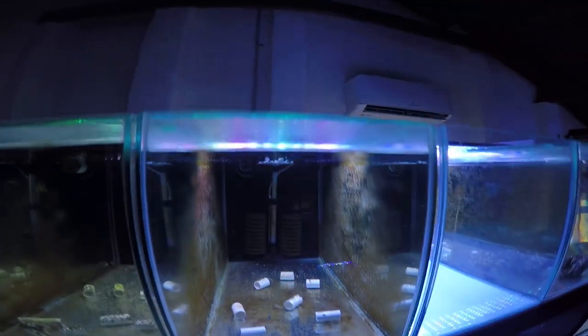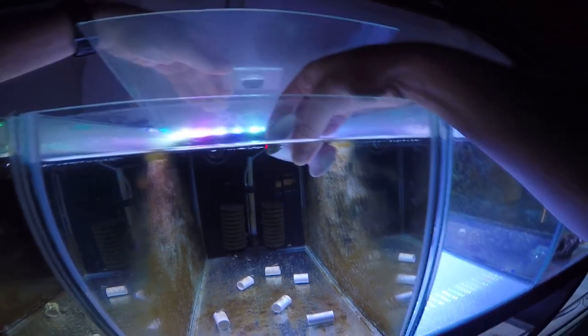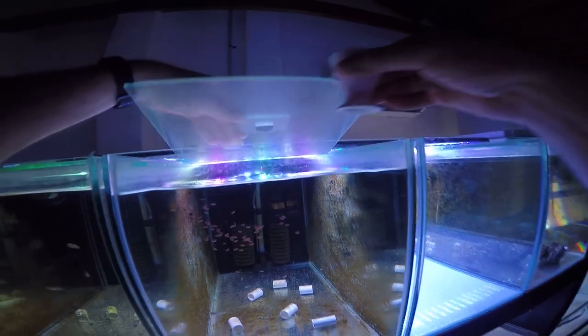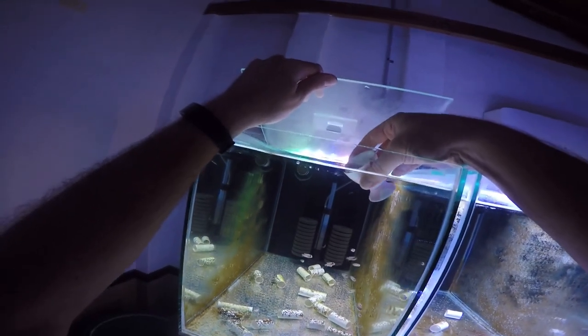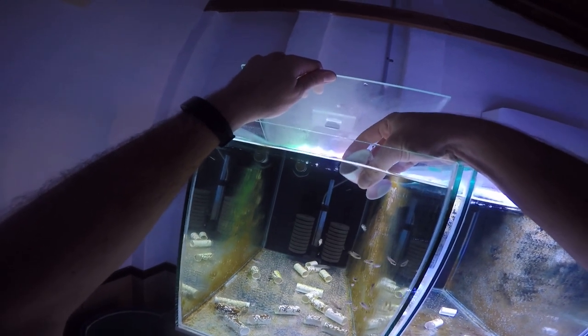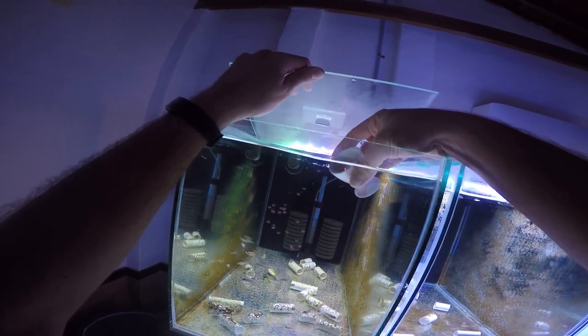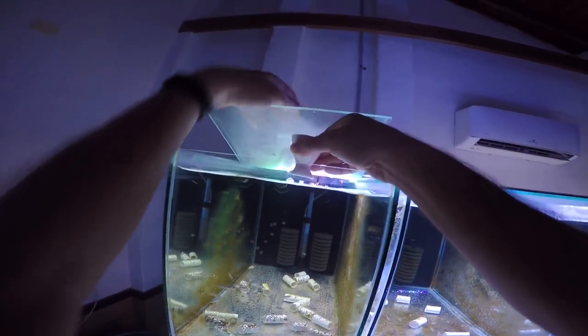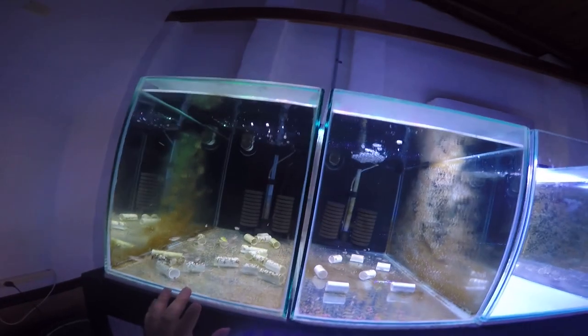The next two tanks have more Lamprologus ocellatus gold fry. I'll give them quite a bit because there's about 40 in that tank and this one has about another 40. These guys are pretty large now — they're going to get moved out of this tank not too long from now. I'll move them into a tank on the rack behind me to grow out, because the tanks behind me are about double the size of one of these tanks.